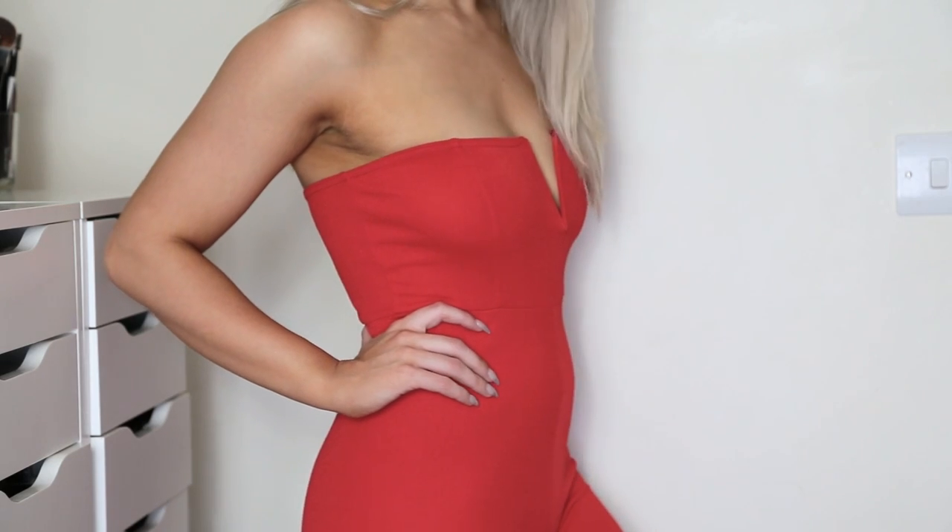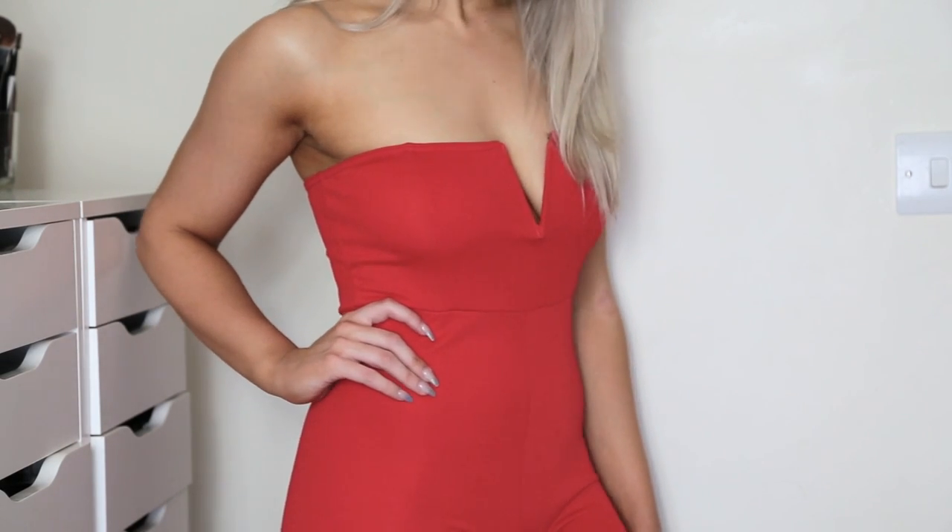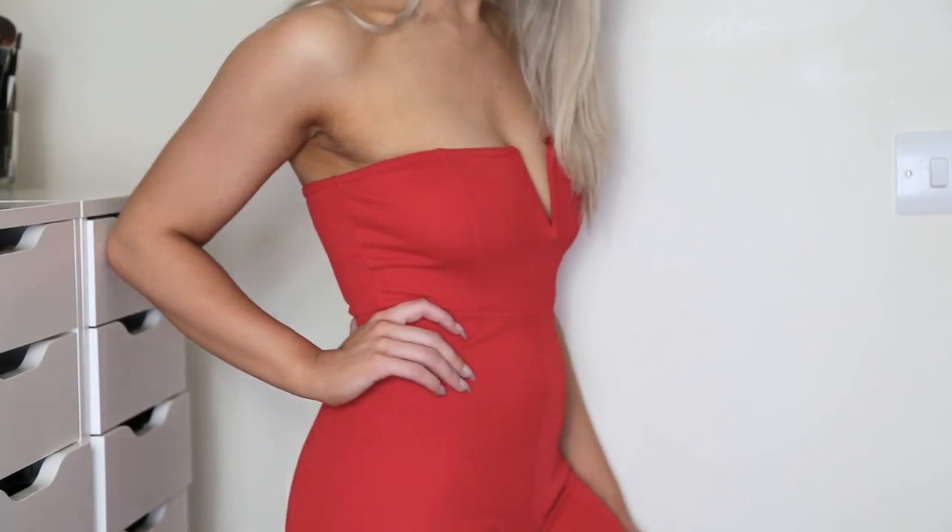The last thing from Pretty Little Thing is something that is actually a little bit different for me, but I really liked how it looked on the model — it's just this red jumpsuit. It's got a strapless top and again it has a low cutout with that same sort of wiring as the bodysuit. This is something completely different to me but I really liked how it looked on the model so we'll see how it looks.